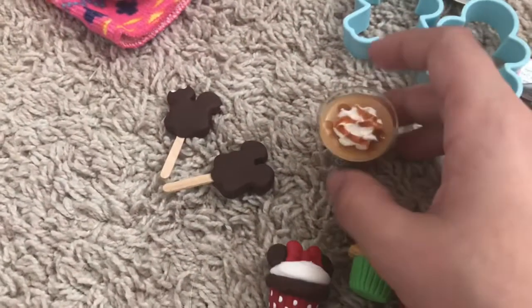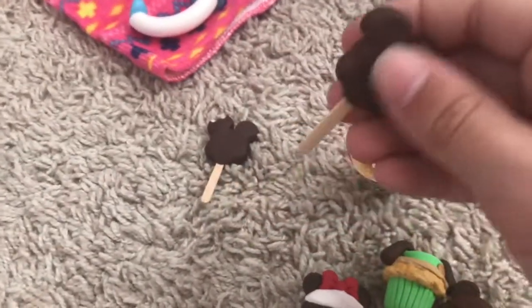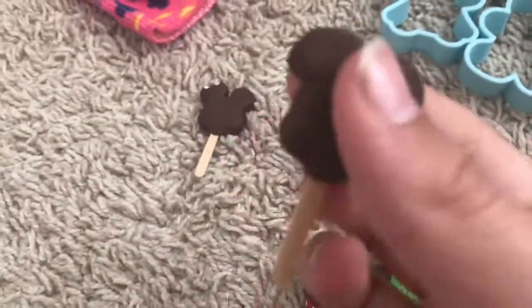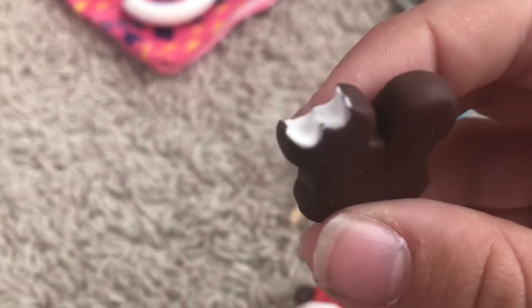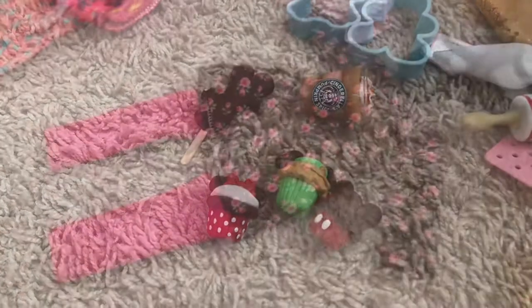And then this is the Mickey ice cream bars — it came in a set of two, one has a bite out of it and one doesn't. They kind of feel soft, the bars. And then this one has a bite in it so you can see the ice cream. So this is some stuff from Stacy Morgan Studios, so make sure to buy from them.